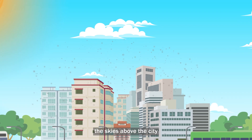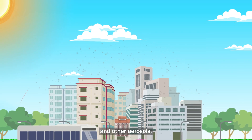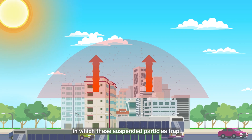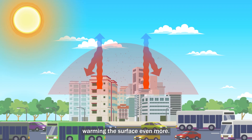In addition, the skies above a city have a greater concentration of dust and other aerosols, forming an urban pollution dome, in which the suspended particles trap and reflect some of the outgoing heat, warming the surface even more.